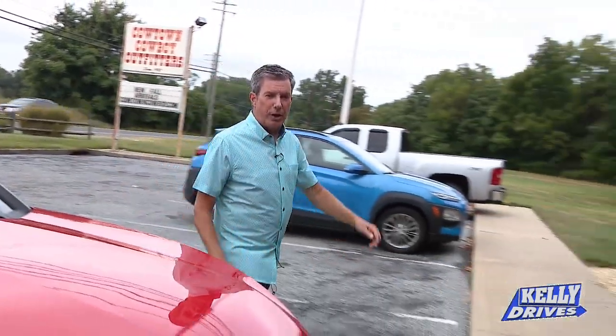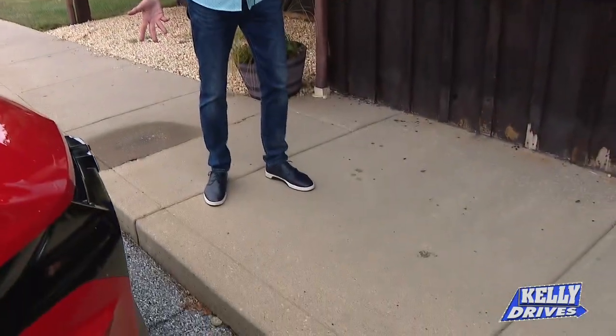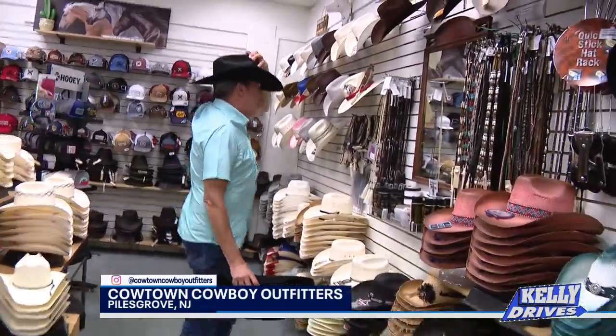I found a rodeo the kids are going to love. It's less than a half an hour from the city. Can't go looking like a city slicker. Come on, I've got to get me some boots. I'm going to go to the rodeo — I've got to look the part.